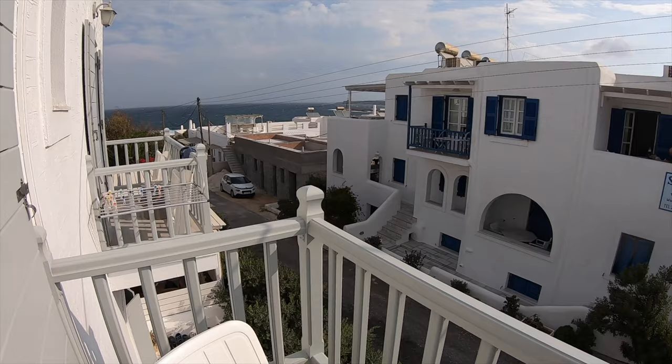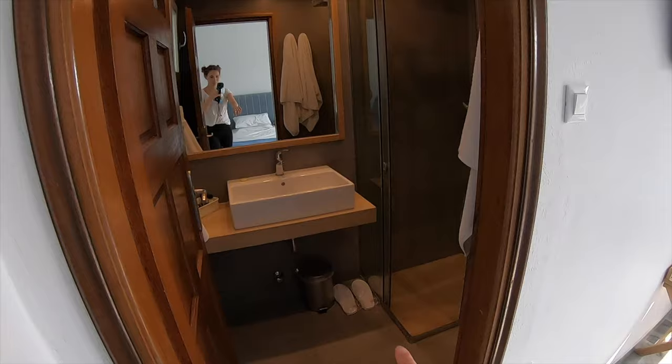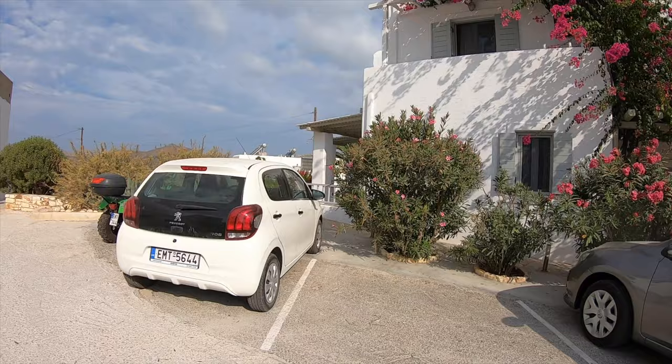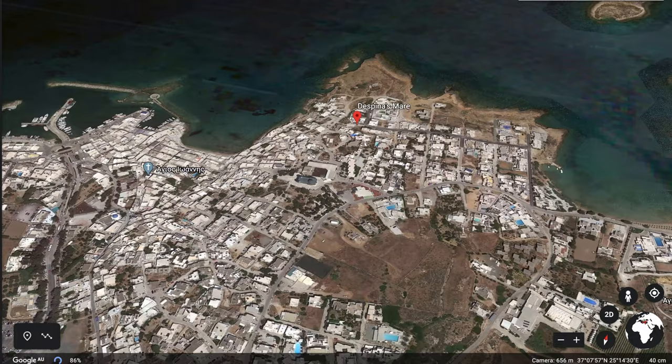Despina, who looks after this property, is so beautiful and even puts out cute little slippers. If you have a car it's the perfect spot to stay — it's literally the closest stop to the main town that has a car park.